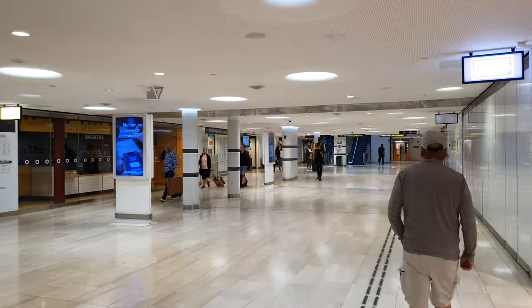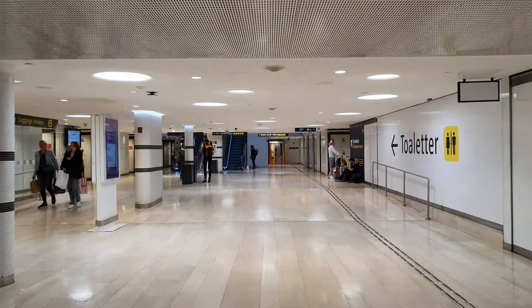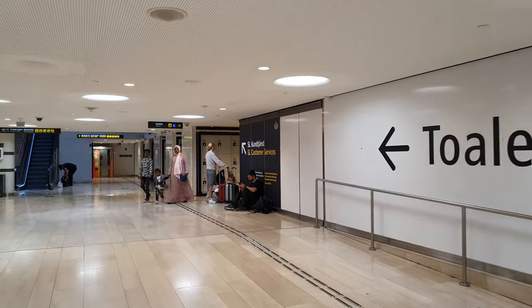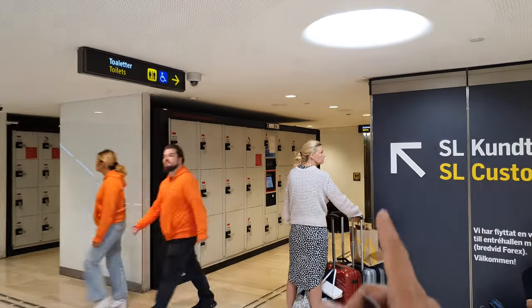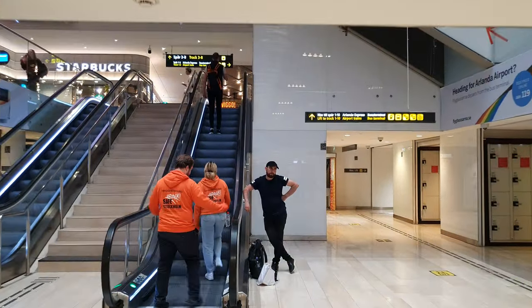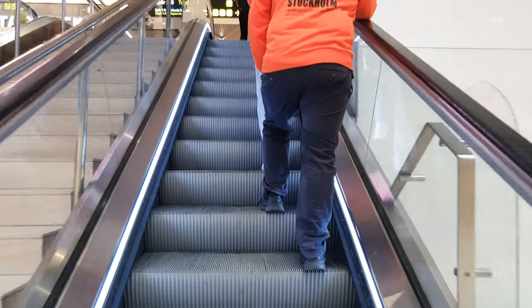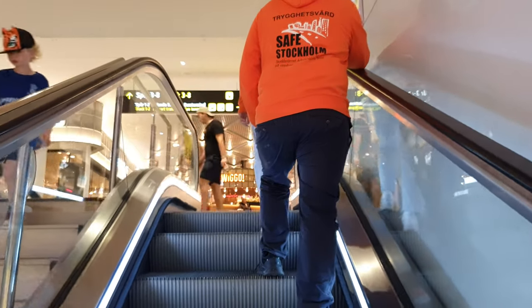This is quite good to know as well: here downstairs we have toilets and also lockers. There are actually even showers in these toilets, so if you're going on a night train or a long distance train, it's really good to put your stuff in the locker and take a shower there. I'm not sure how much it is, but it's probably about 4 or 5 euros for a shower, and I think they even give you towels.